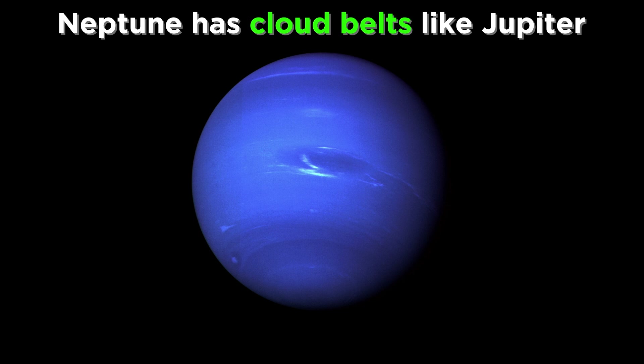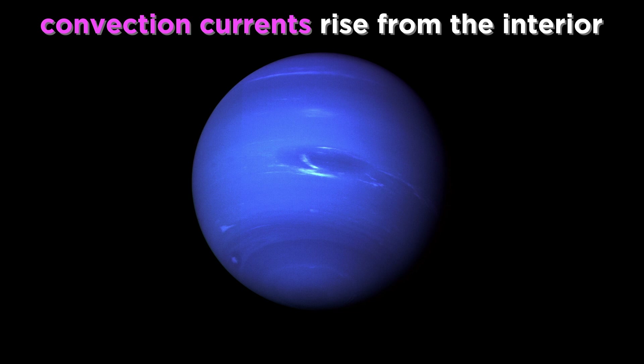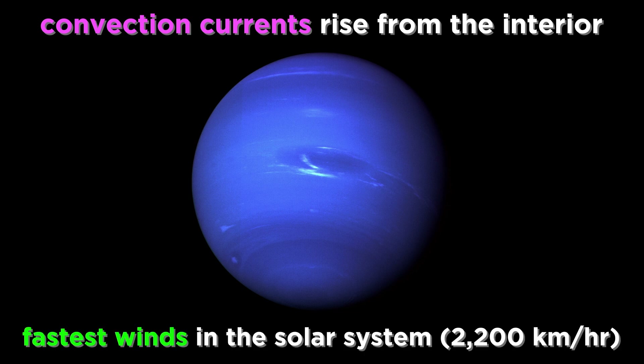One difference between the planets is that Neptune has distinct cloud belts, more closely resembling the surface of Jupiter. We have even seen a great dark spot, which is a huge atmospheric vortex similar to Jupiter's great red spot, although it is not a permanent feature, with similar spots forming and dissipating every few years. These features are due to convection currents generated by heat emanating from the interior of the planet, which in turn cause fast winds of up to 2200 kilometers per hour, the fastest winds recorded anywhere in the solar system.